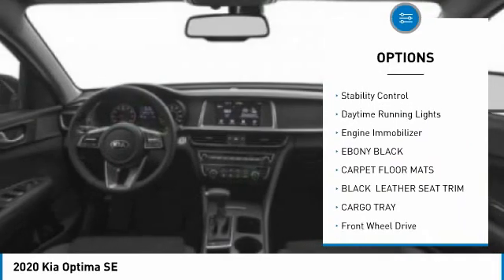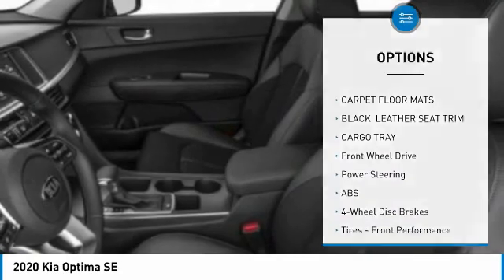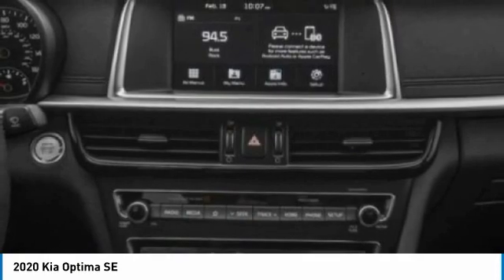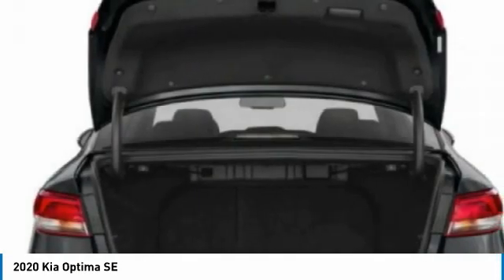Additional features include aluminum wheels, brake assist, traction control, stability control, daytime running lights, and engine immobilizer. If you like it online, you'll love it in your driveway — take it for a spin today!